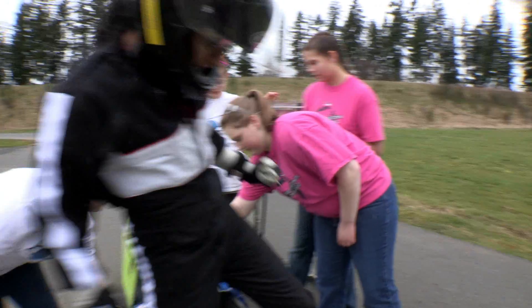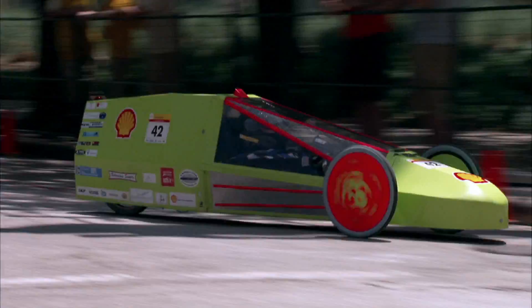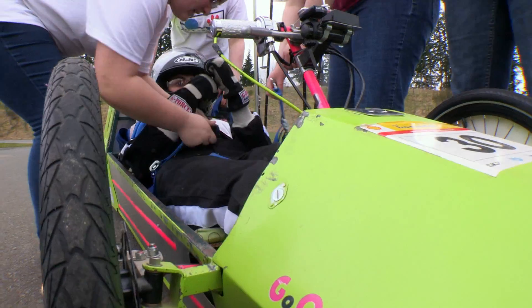But the thing is, once you start working on the car and you have the Shell Eco-Marathon in front of you, and you can see your car racing down the track in your mind, you don't really want to give up, and that really pushes you to keep going, even if it gets hard.